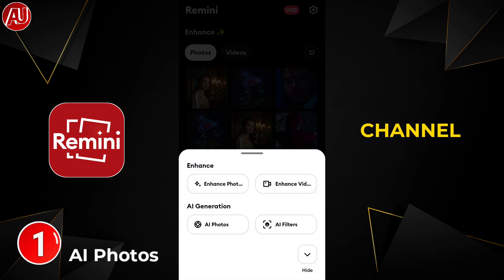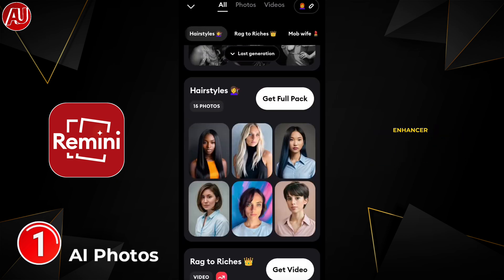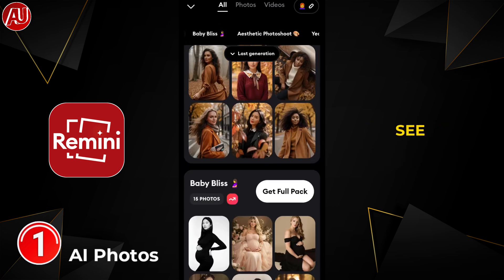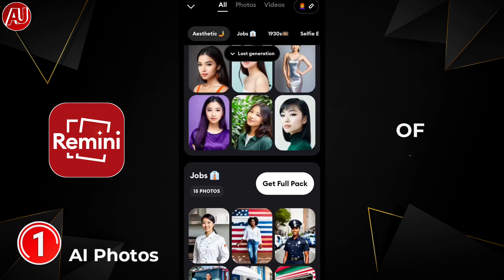Android Ultra is the top channel on YouTube. We have this type of interface on the Remini app. As you've seen on my channel, we have basically four features available: AI Photos, AI Filters, Photo Enhancer, and Video Enhancer. In AI Photos, as you can see here, we have multiple various kinds of photos available. You can upload your photos first of all.